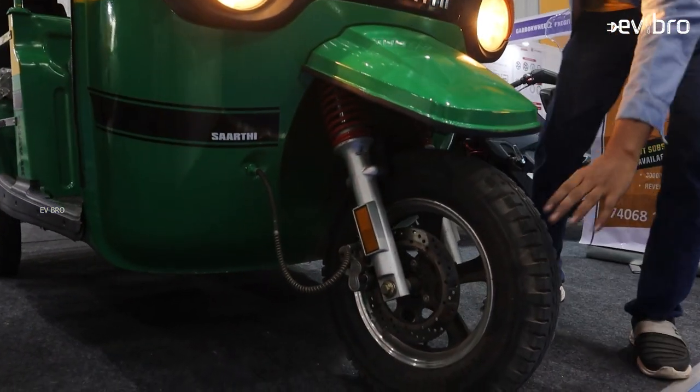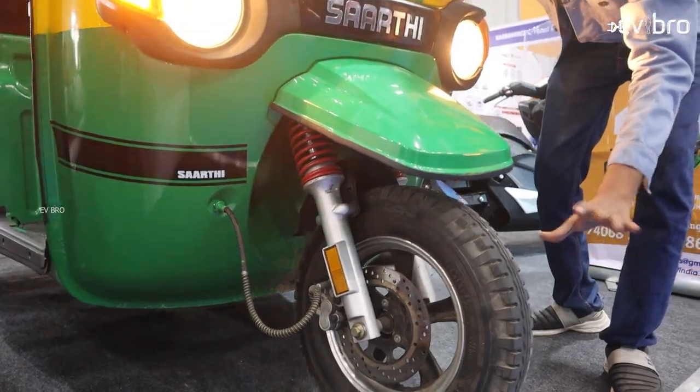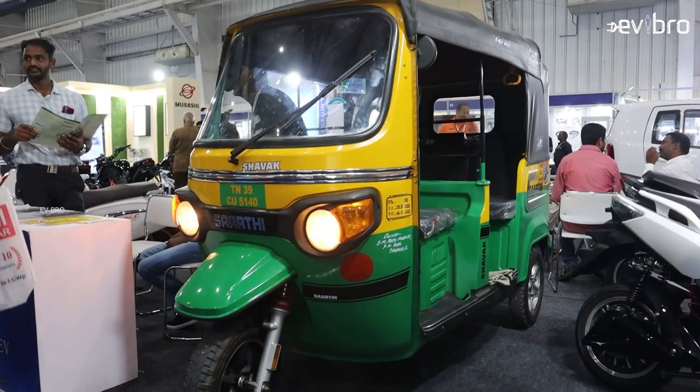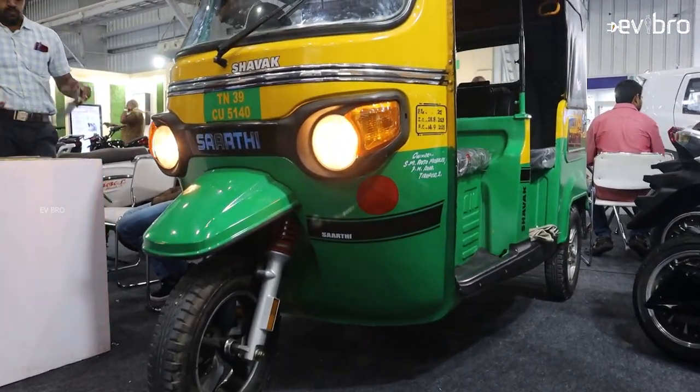If you look at the design, it is familiar to the already existing autos in the market like the Bajaj. The tires, as you can see, are 12 inch tubeless — actually this is the highest in the auto segment right now. There is hydraulic suspension available here, and they are using complete iron body material in this Sharadi electric auto.